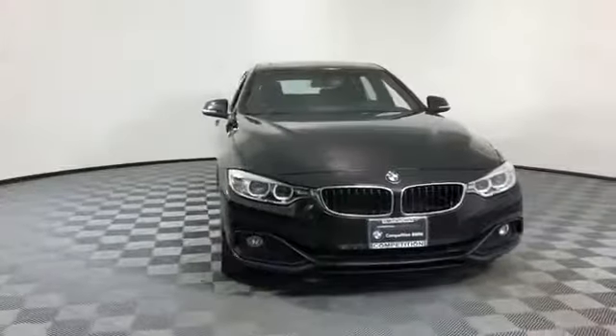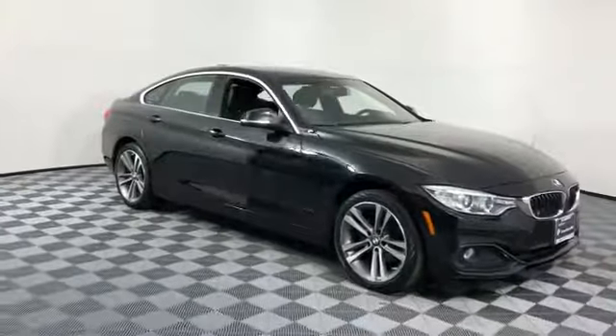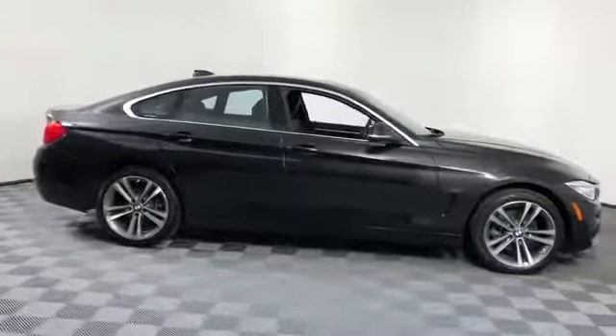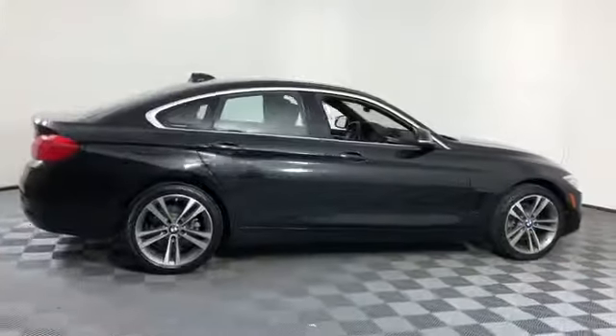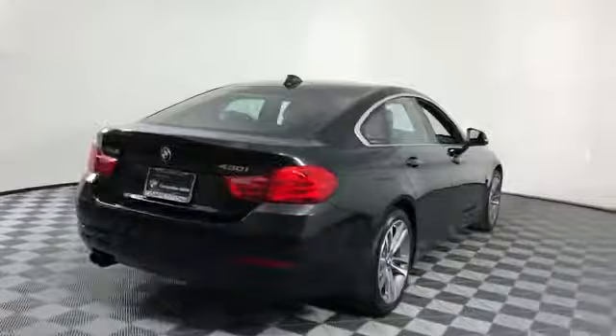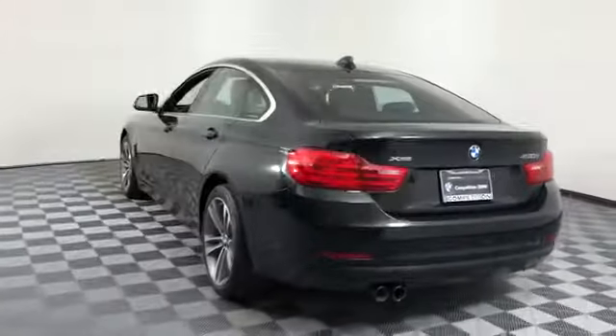2017 BMW 4 Series with less than 30,000 miles on the odometer. This sedan combines safety and comfort with style and performance. You'll love this long list of impressive amenities, which include the following: navigation, leather seats, side view mirrors with turn signals, backup camera.